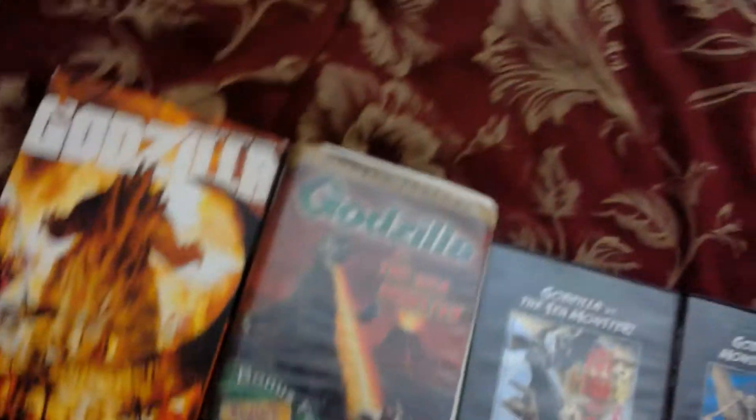Without further ado, let's start off with the original classic — the one that started it all: Godzilla 1954.